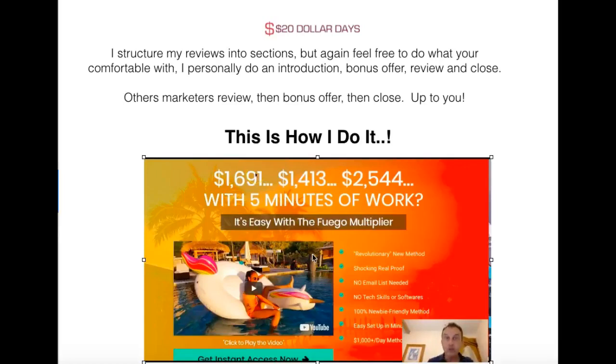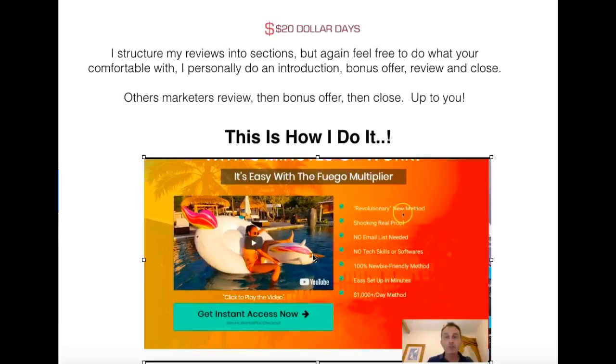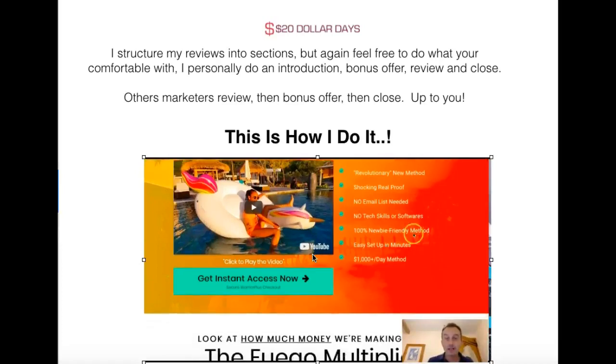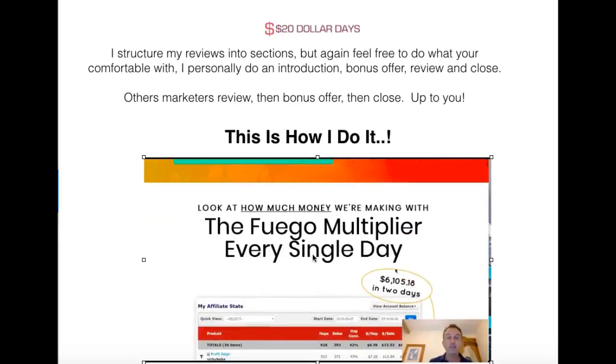This is the Fugo method — 1,600, 1,400, 2,500 with five minutes of work. It takes about 20 minutes to set it up. It's described as a revolutionary new method — I've never heard of this. Real proof — you'll see Jono's real proof. No email list, no tech skills, very basic, 100% newbie friendly, easy to set up in about 15 minutes. $1,000 a day method — maybe not to start with, but there is certainly money in this. Jono shows he's been making $1,000 a day on some days; when you get started you might make $100. But this definitely, definitely is a winner.